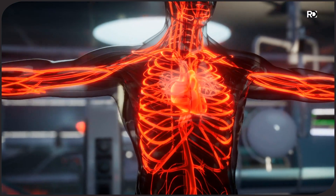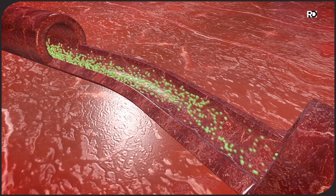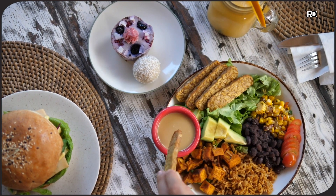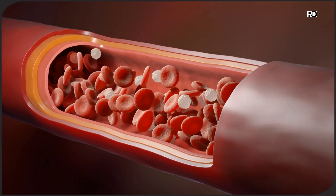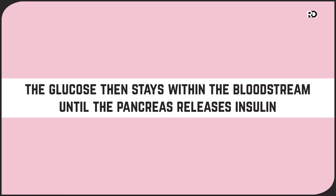The human body produces the hormone insulin in the pancreas, which enables it to convert glucose into fuel. Upon eating a meal, the carbohydrates in the food are converted into glucose or blood sugar and put into your bloodstream. The glucose then stays within the bloodstream until the pancreas releases insulin, which aids in opening the cells up, allowing the glucose to enter the cells, thus helping the body receive fuel.